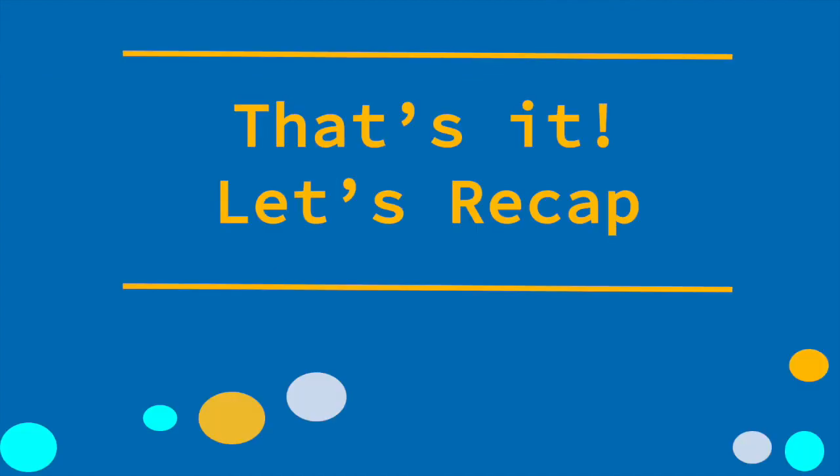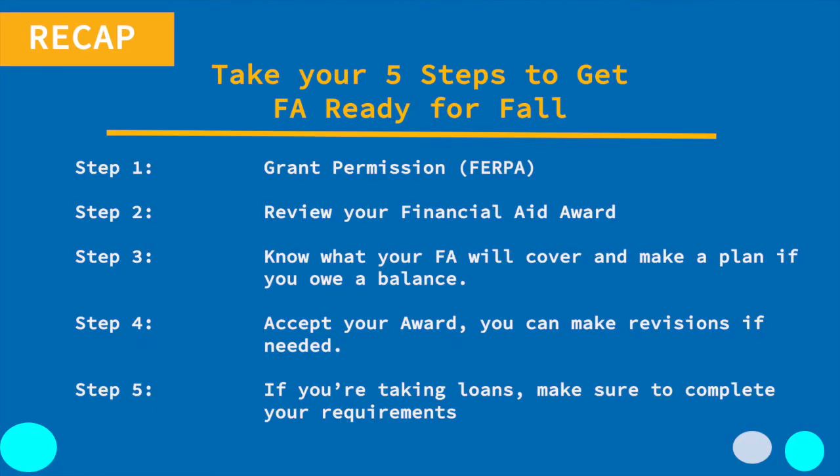So that's it — the five steps you can take to get your financial aid ready for fall, and what you can expect once you complete those five steps. Let's recap: step one, grant permission — if you want anyone to contact or speak with the financial aid office on your behalf, you must grant them permission; step two, review your financial aid on R'Web; step three, do the calculations — know what your financial aid will cover and make a plan if you owe a balance; step four, accept your award — remember you can make revisions later if needed.